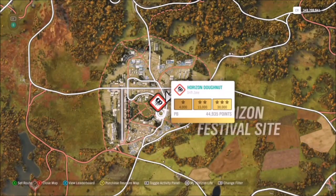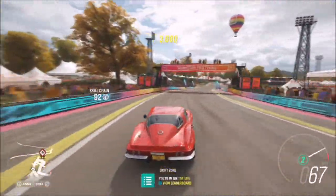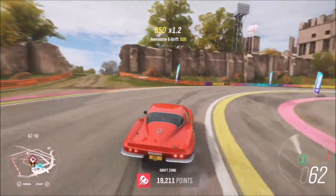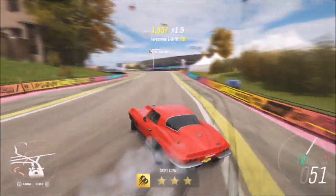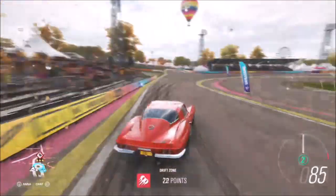The final challenge is another nice and easy one — it just wants you to earn a total of nine stars from drift zones. The drift zone I picked was the Horizon Donut at the Horizon Festival. To get three stars there, the required score is only 30,000 points. You don't have to get three runs of three stars; you just need to rack up a total of nine stars, so a few runs of two stars or one star is fine.